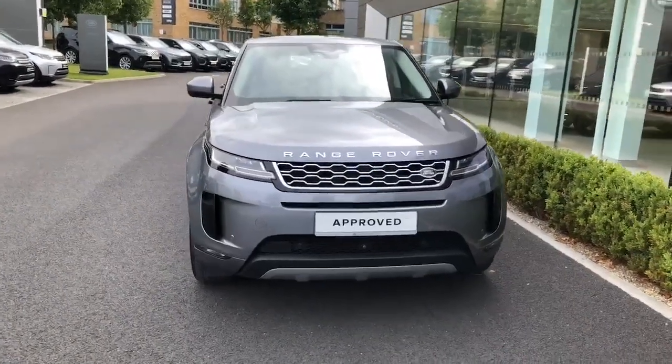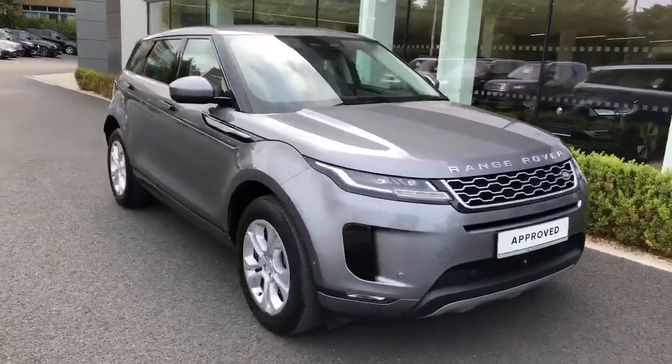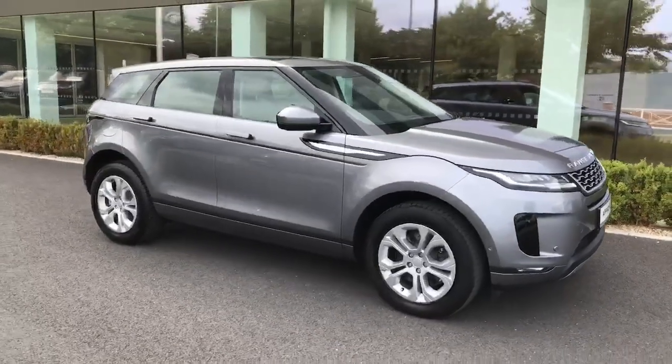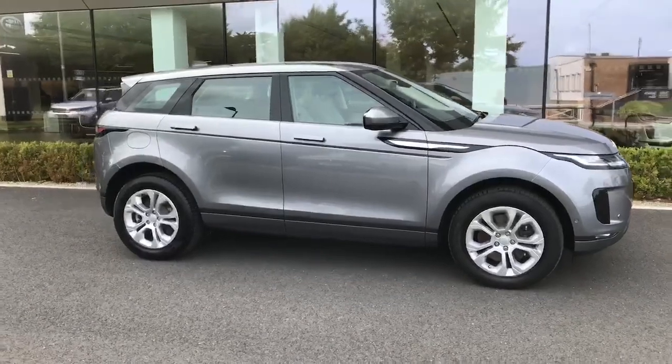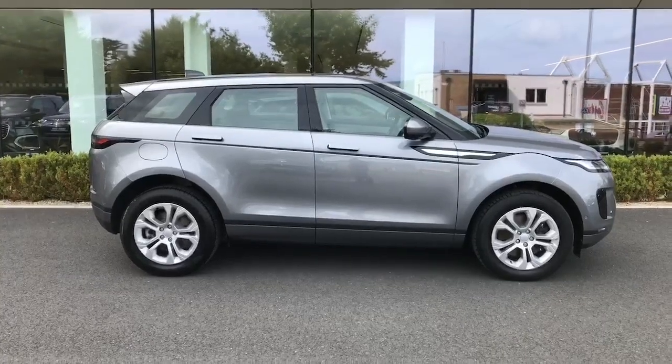Introducing the 2021 Land Rover Range Rover Evoque 1.5 300PS Phev S Auto in sleek grey. This hybrid electric SUV boasts top-of-the-line comfort, safety and styling features, ensuring a luxurious driving experience.